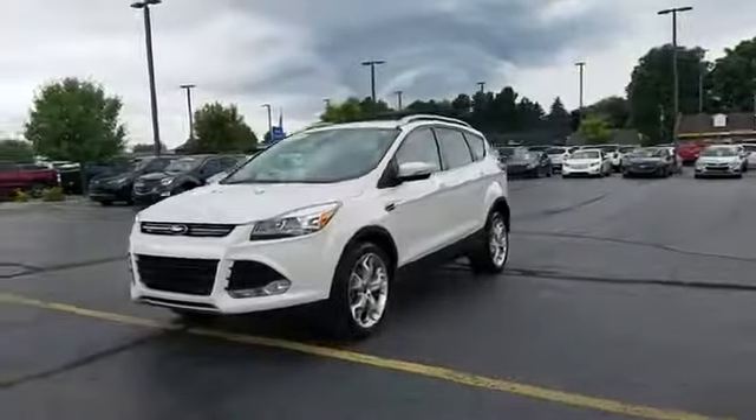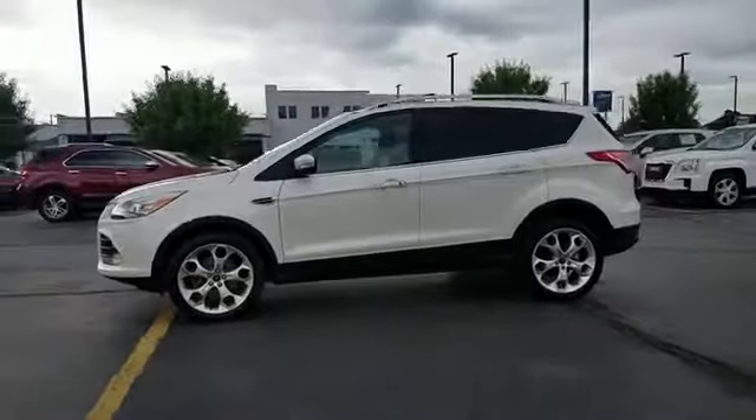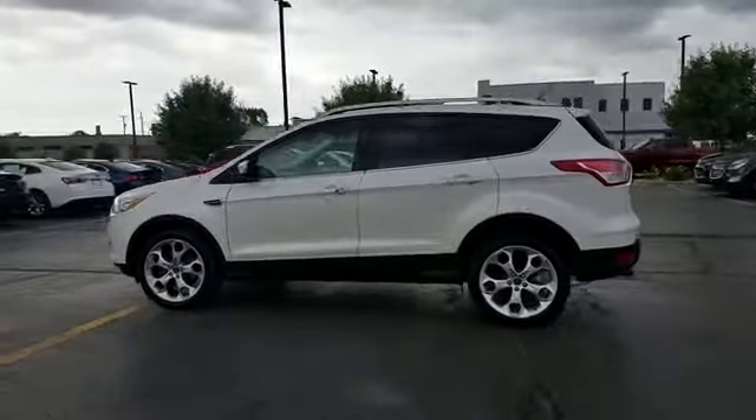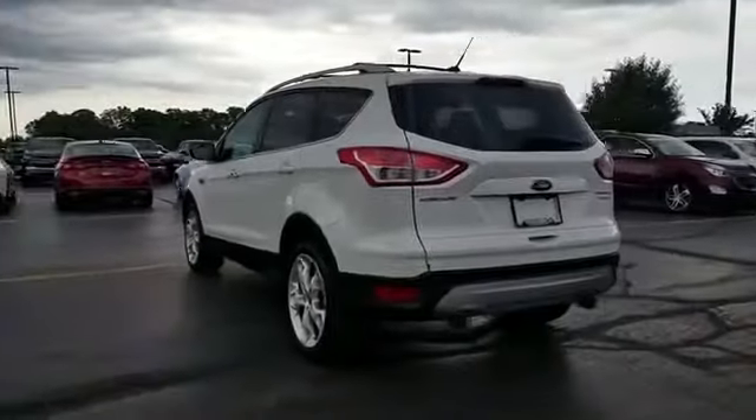2013 Ford Escape. This SUV offers space as well as power and performance. It delivers power and performance along with tons of features such as leather seats,